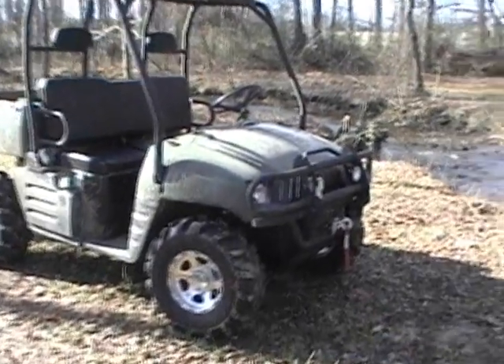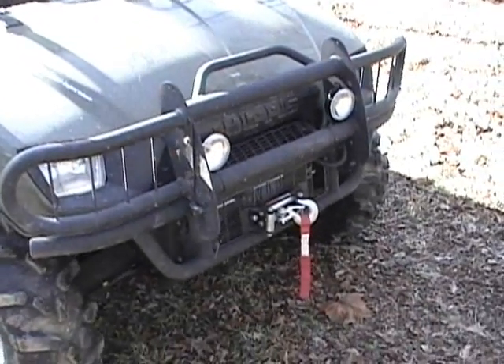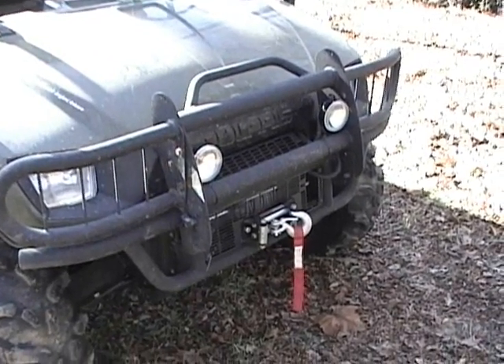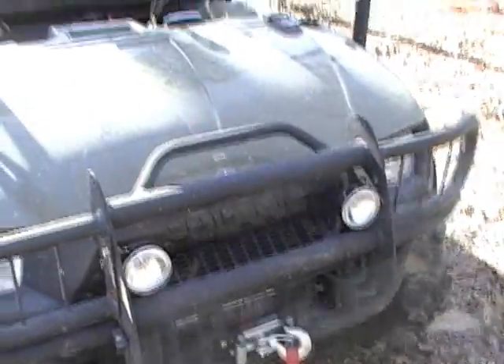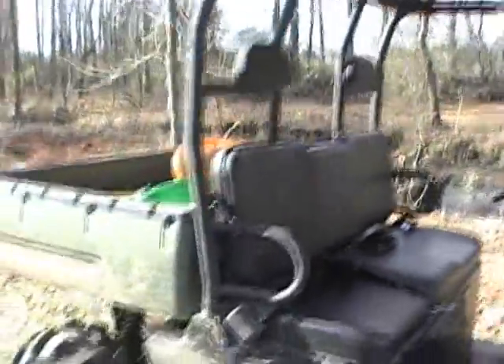Since I've had it, I have added the brush guard and headlight guards, a Warn 4.0 winch — it's a 4,000 pound pull winch — I added these driving lights to it, and the poly top from Polaris.